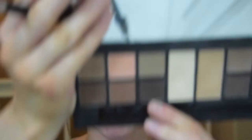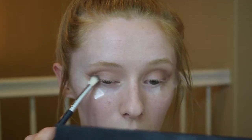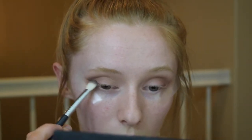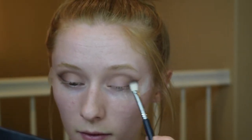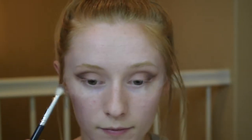Next, going in with a more dense brush — this is my Sigma E25 blending brush. I'm going to take Canyon, which is a very dark brown, more on the gray-brown side, and just taking that to deepen up the outer corner and the outer crease. Then I go back in with the Morphe M433 brush to blend some of that out.